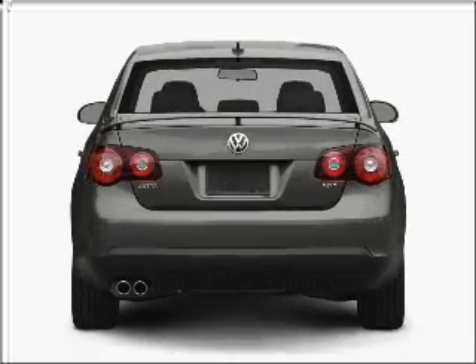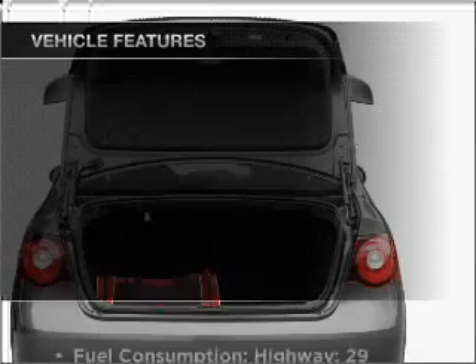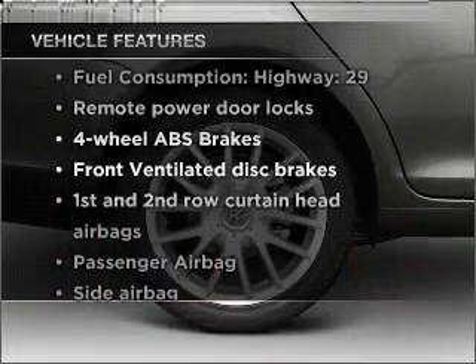You will appreciate the safety feature of anti-lock brakes. Let the sun shine in with a sunroof. Plus, enjoy these notable features that are included in this vehicle.